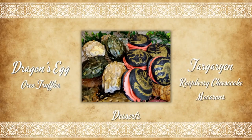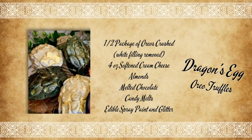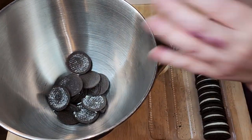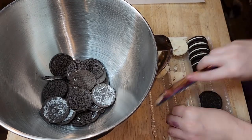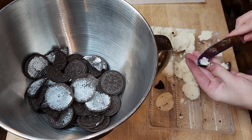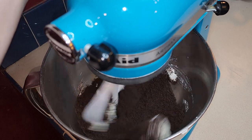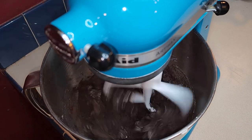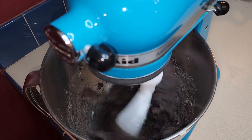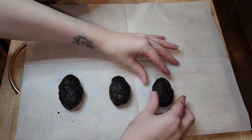We are going to start out with our desserts, and up first are dragon's egg Oreo truffles. I cannot recommend these enough — they are so easy and simple, and they taste amazing. I started out with half a package of Oreos, removed the white filling, crushed them up, and put them in the mixer with four ounces of softened cream cheese. Once this was completely mixed, I made my egg shapes and put them into the refrigerator for 30 minutes to help them set.